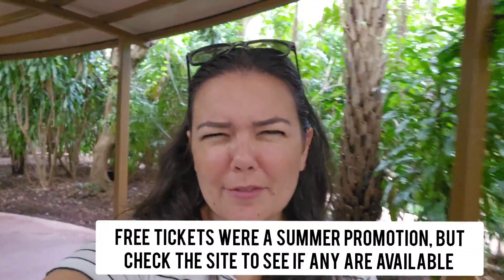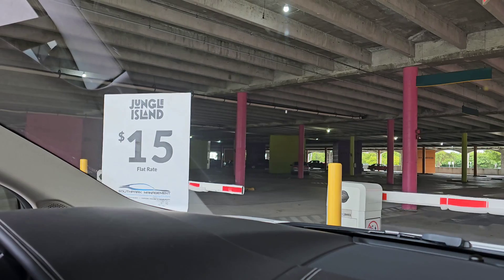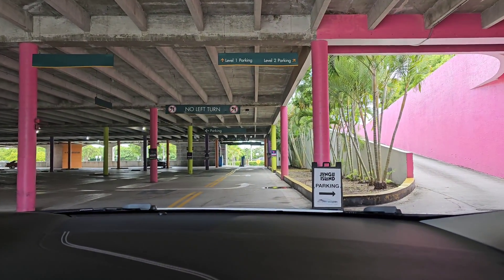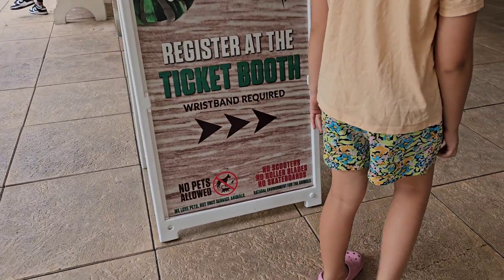Welcome back to the channel. Today we are at Jungle Island — we happened to get free tickets, and I'll have to get more information on how that worked, but they do have free tickets from time to time. We're here to see the animals, watch the show, and see what Jungle Island is all about. Parking is a $15 flat rate, so just make the most of it — no trailers, by the way.